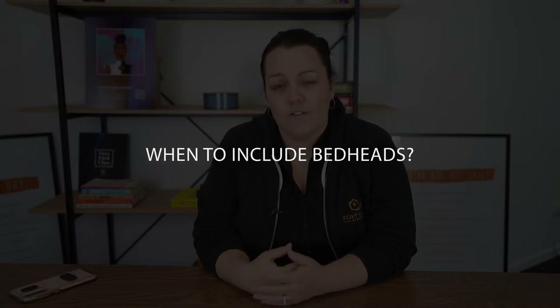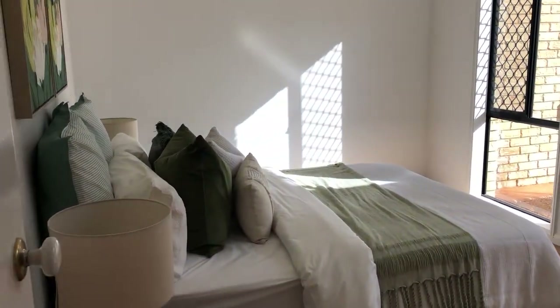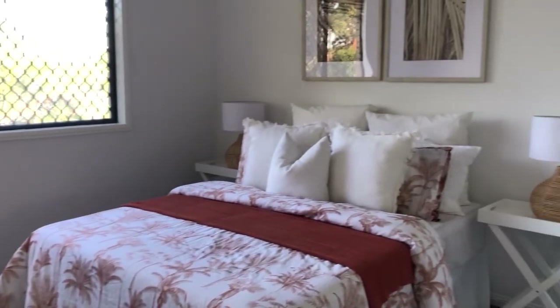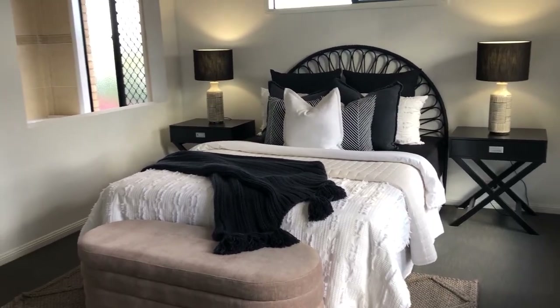I actually never used to use bed heads when we started out — they were a cost I didn't feel was justified. We were having to pay around $30 per week to hire them, and for the impact, when we could have nice big European pillows and gorgeous fluffy feather-filled cushions, the impact of the bed head was minimal. As we increased our inventory and built great relationships with local upholsterers, we started to include bed heads in our standard pricing for a queen master bedroom. We reserve bed heads in other bedrooms for higher-end properties, as it's down to return on investment — particularly for properties sub $2 million.